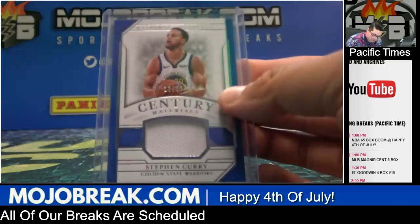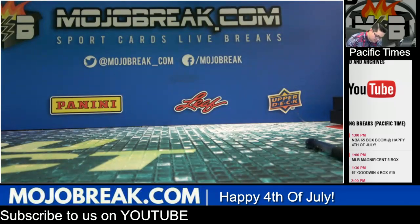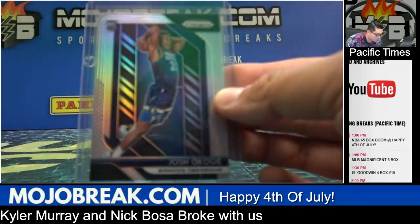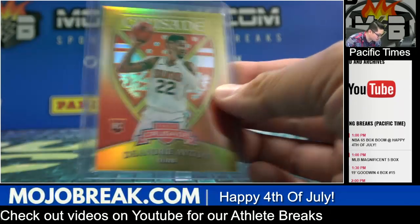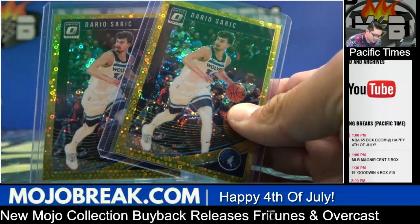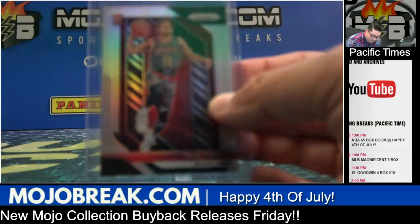Jersey of Steph Curry for the Golden State Warriors. Jersey of Noel Vonleh for the Knicks. Jersey of Bruce Brown for the Detroit Pistons. Jersey of Steve Nash for the Phoenix Suns. Passing some of the higher-numbered parallels: silver prism rookie base parallel Javon Carter for the Grizzlies, silver prism rookie base parallel Josh Okogie for the Timberwolves, silver prism rookie base parallel Wendell Carter for the Bulls. Green prism rookie base parallel Javon Carter for the Grizzlies. Gold parallel crusade rookie of DeAndre Ayton number to 10. Another Luka Doncic base rookie card. Silver prism rookie base parallel Jaren Jackson for the Grizzlies. Silver prism rookie base parallel Trae Young for the Hawks.